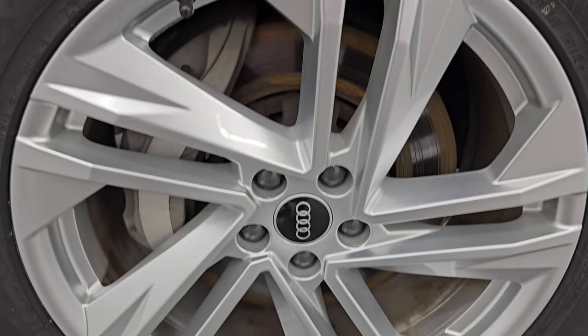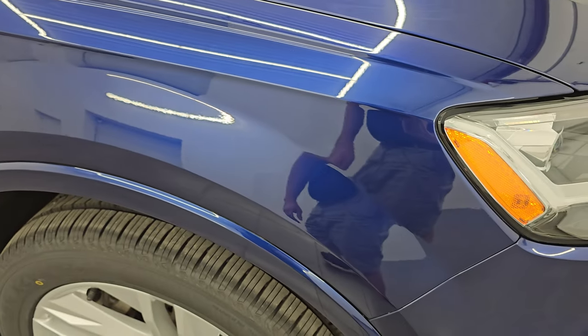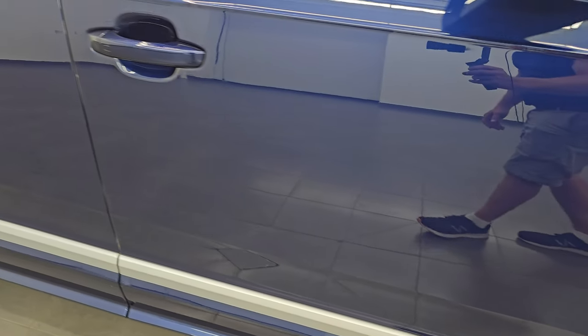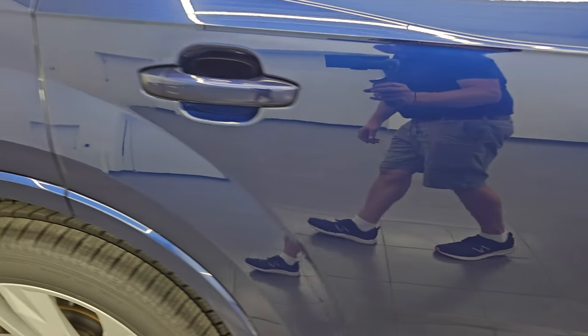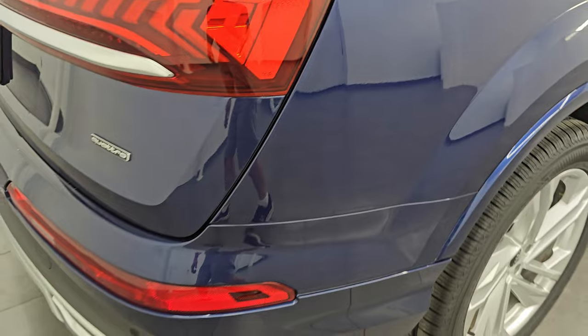The passenger-side front wheel has no major scuffs or scrapes. Let's check out this Navara Blue Metallic — it has a lot of fine metal flake in it, might even be considered a pearl. You can see just how nice that paint is, how reflective, shiny, and glossy it is. As you go down this side of the 2021 Audi Q7, take note of how nice that paint is and how clean the body is — no major dents or dings. Looks really, really good.